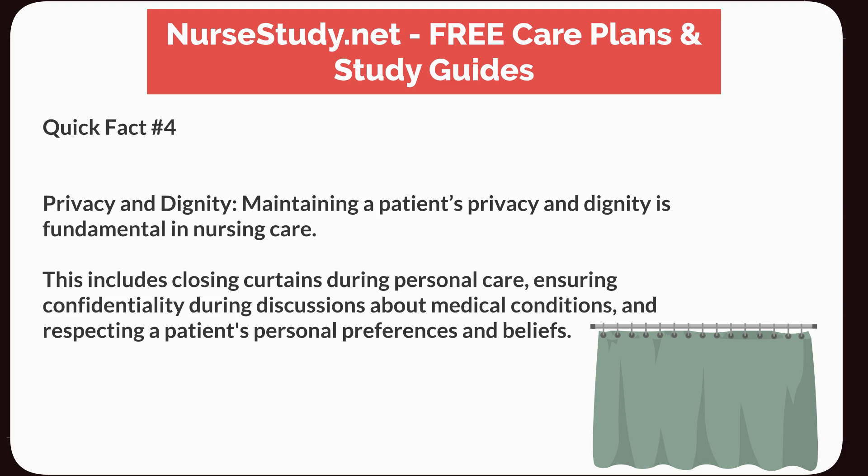Quick Fact Number 4: Privacy and Dignity. Maintaining a patient's privacy and dignity is fundamental in nursing care. This includes closing curtains during personal care, ensuring confidentiality during discussions about medical conditions, and respecting a patient's personal preferences and beliefs.